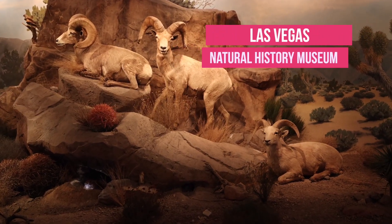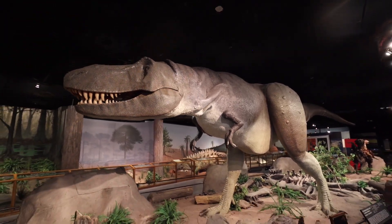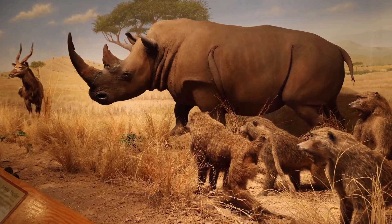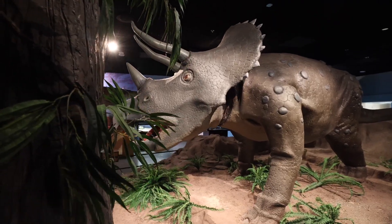Number one: the Las Vegas Natural History Museum. For all the classic history buffs, there's the Natural History Museum. Located in downtown Las Vegas, this museum features interactive exhibits focusing on wildlife and prehistoric life. Taking visitors young to old on a journey through time — from the desert to the ocean and from Nevada to Africa — this museum is a learning adventure around the world.